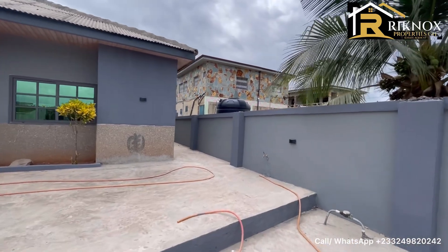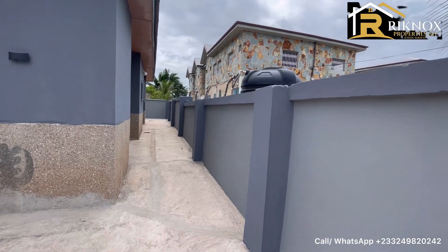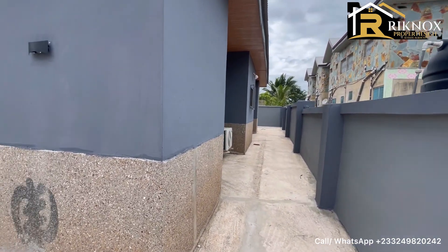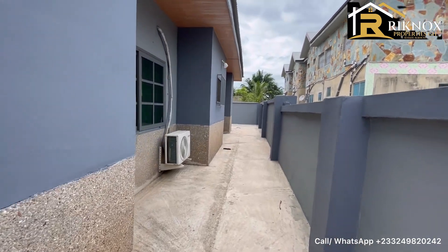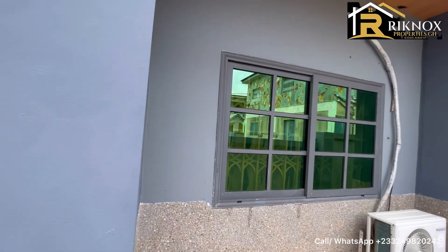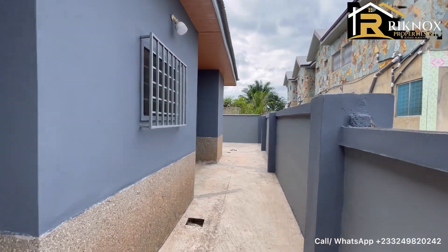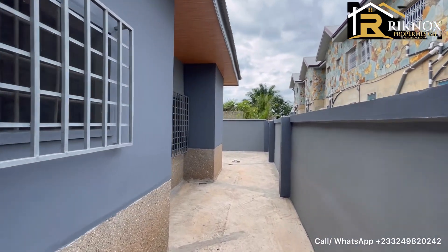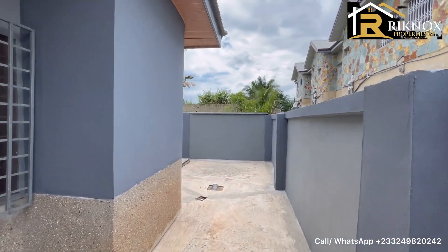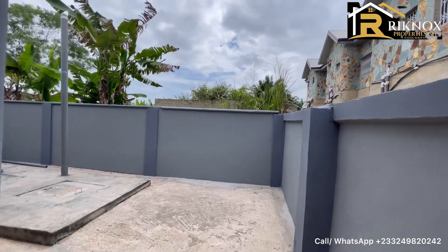The compound here — you have one outside tap here, and there's side space right over here. The house comes with AC in the bedroom and that of the living room. This is how the compound looks like. Everything is really working here, the light has been fixed. Once again, it's a self-compound, 4-bedroom house fully finished.